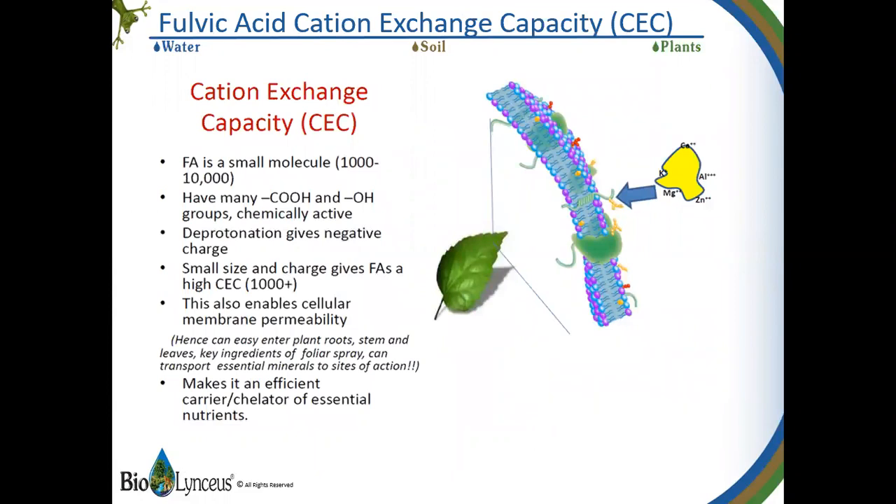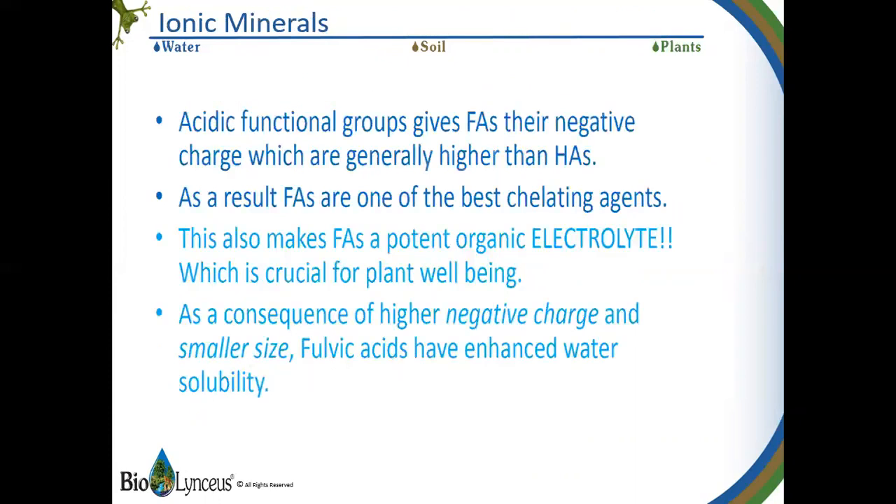For you chemists, this is a graphic display of how a fulvic acid molecule chelates or carries essential nutrients into the plant. It's showing the fulvic molecule carrying the various nutrients into the plant. Fulvic acids have a strong negative charge, even more so than humic acids — this is why they're so efficient at carrying nutrients into the plant.